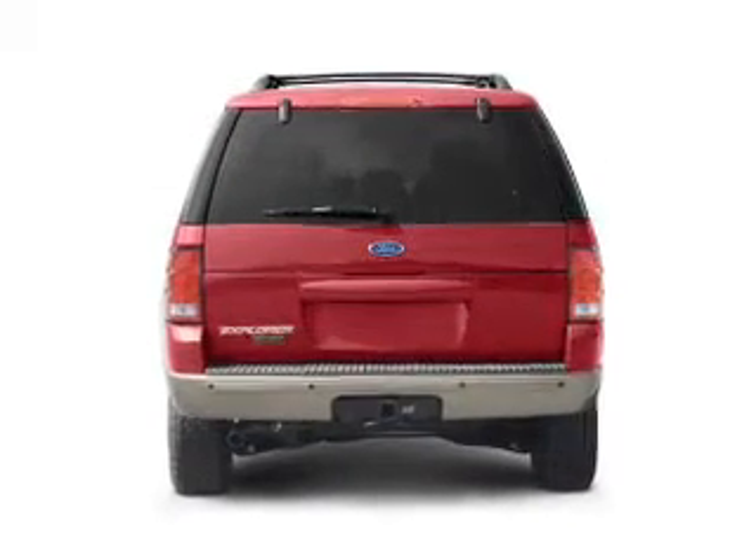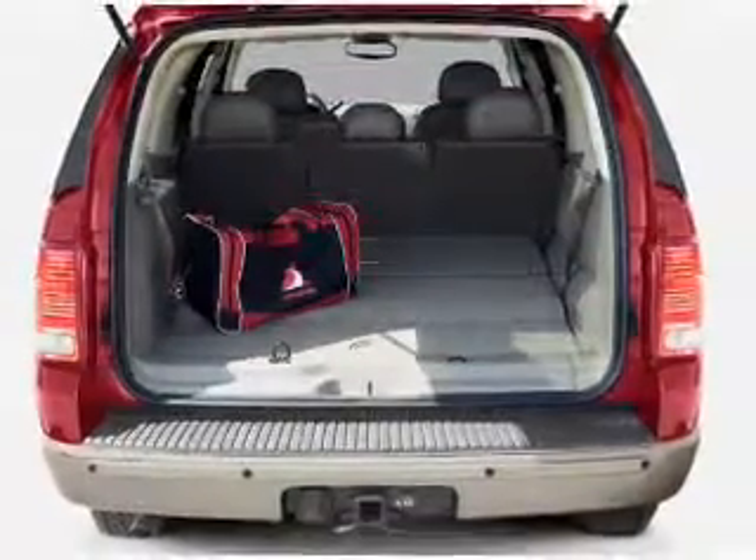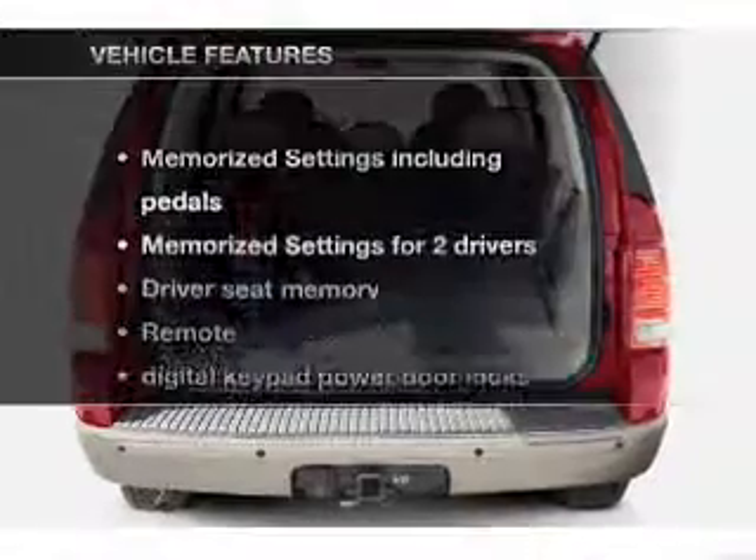Treat yourself to a premium sound system. The anti-lock braking system will keep you safe on the road. And memory settings make for a more comfortable ride. And with these notable features,